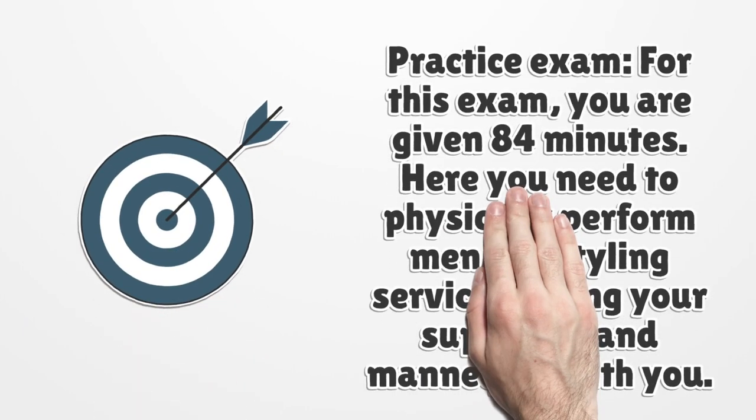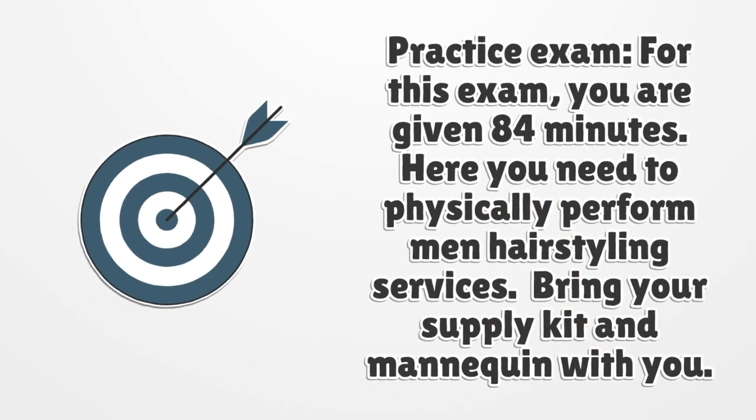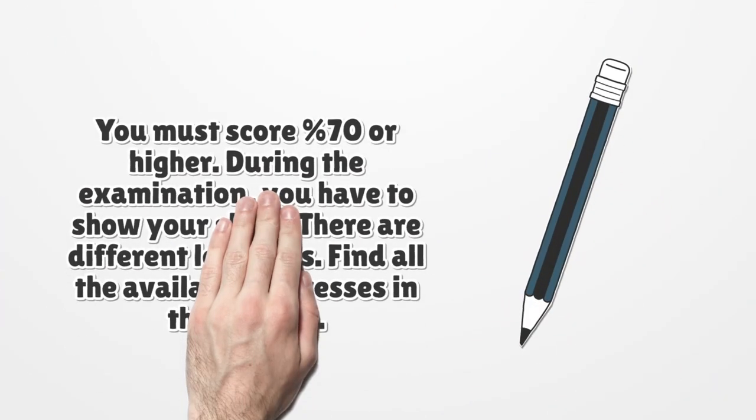Practice exam. For this exam, you are given 84 minutes. Here you need to physically perform men's hair styling services. Bring your supply kit and mannequin with you. You must score 70% or higher.